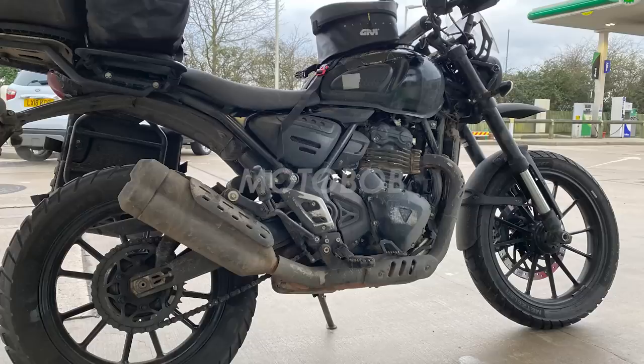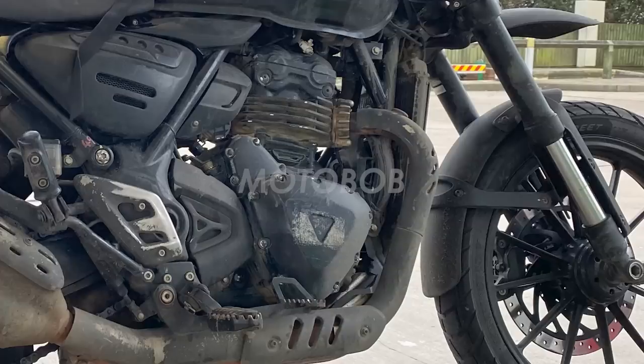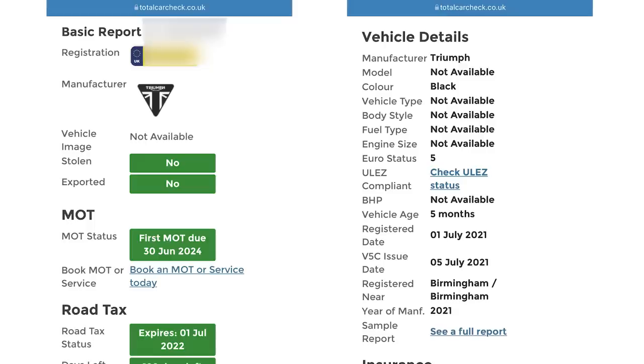Welcome back to another Motobob video. I don't normally do spy shots, but imagine my surprise when I rolled up to a petrol station next to this. For my job I spend a lot of time looking at pictures of motorcycles, so I knew straight away that's a Triumph Scrambler headlight, those are Triumph knee pads, and that's meant to look like a Triumph engine. But it's been all beaten up, the logos are taped over, and it seems to have a lot of luggage — so it must be a test bike. At this size of machine, the only logical conclusion is that it's the partnership between Triumph and Bajaj that was announced a couple of years back.